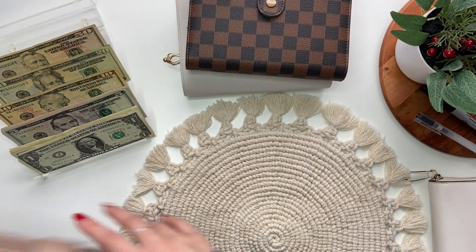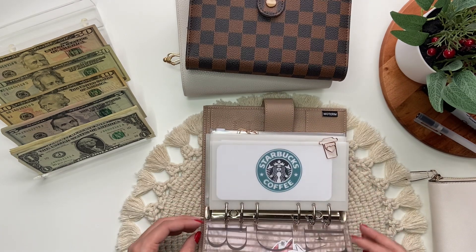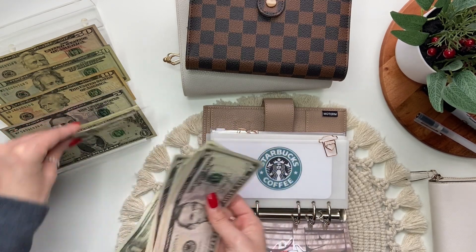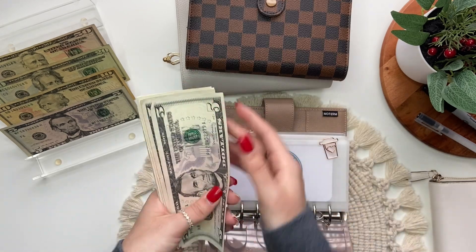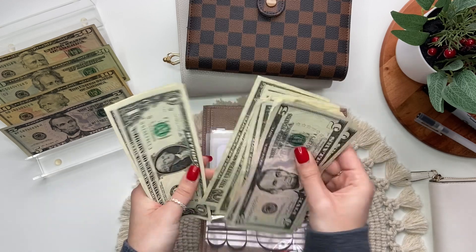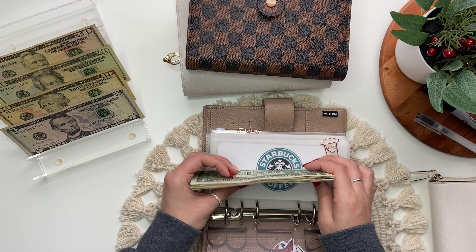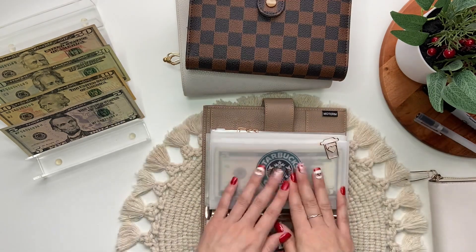Now the first envelope in my personal binder is Starbucks, which will get $34. I have five fives and nine ones: 5, 10, 15, 20, 25, 26, 27, 28, 29, 30, 31, 32, 33, 34. I just like to do these denominations because my drink is always less than $10. That is my Starbucks envelope.